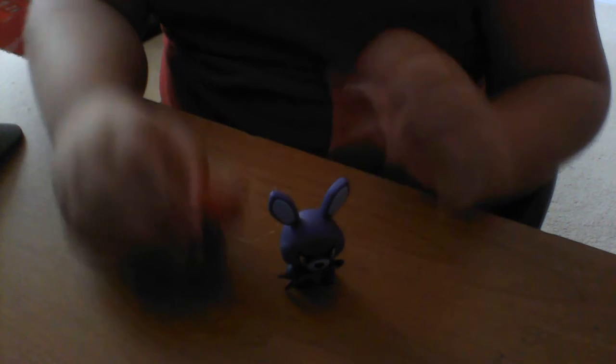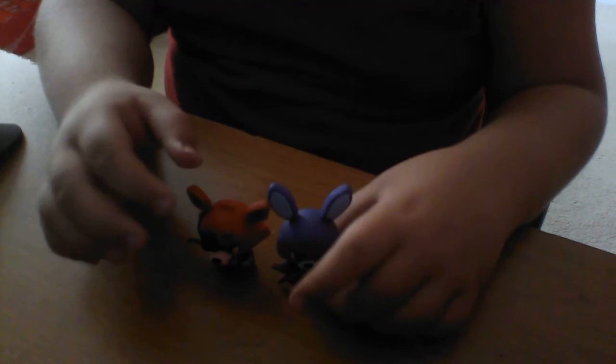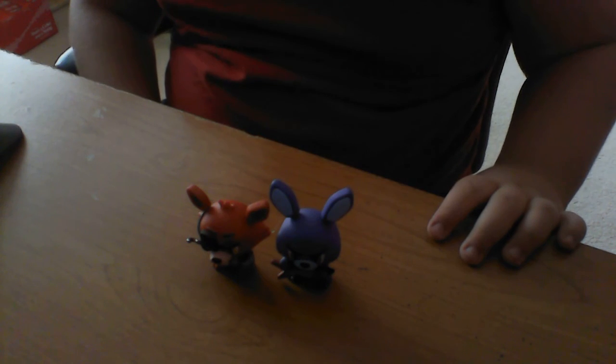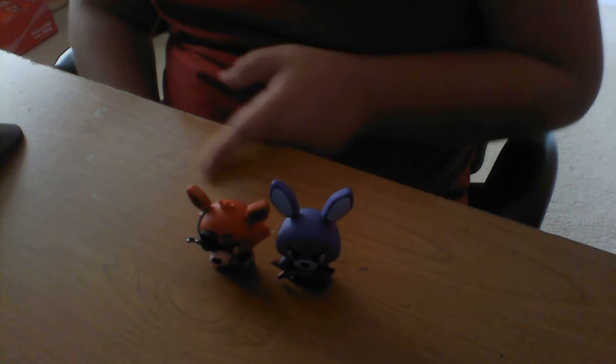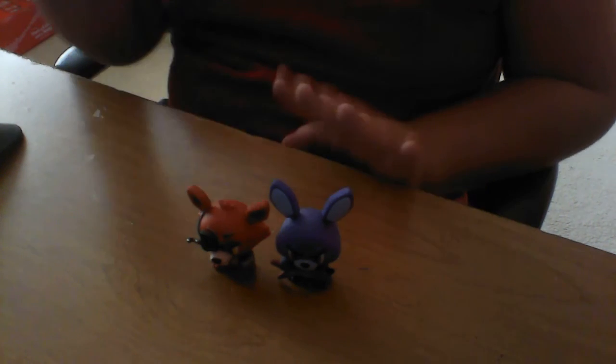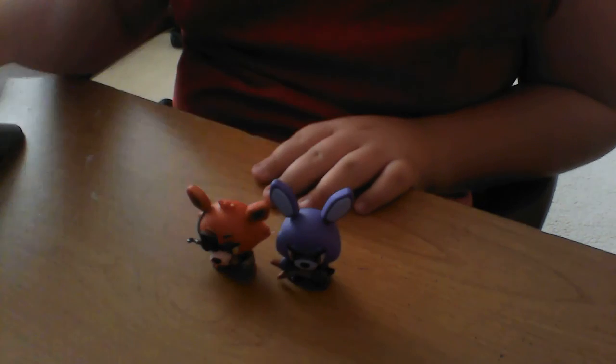FNAF mystery minis — Bonnie and Foxy. Apparently Bonnie is taller than Foxy thanks to the ears. Anyways guys, thank you all for watching. Tails flying out — I'll see you next time.